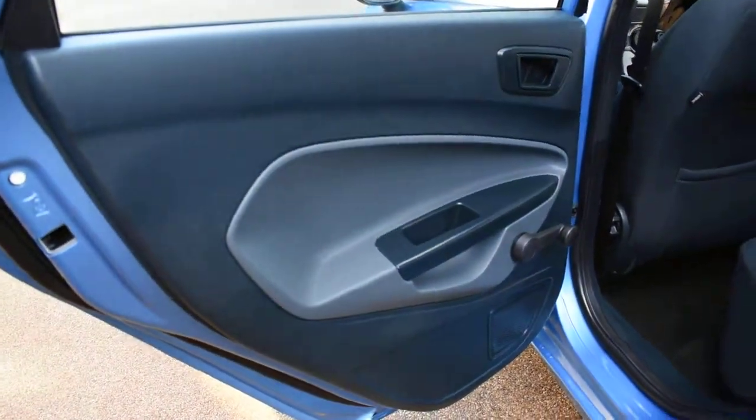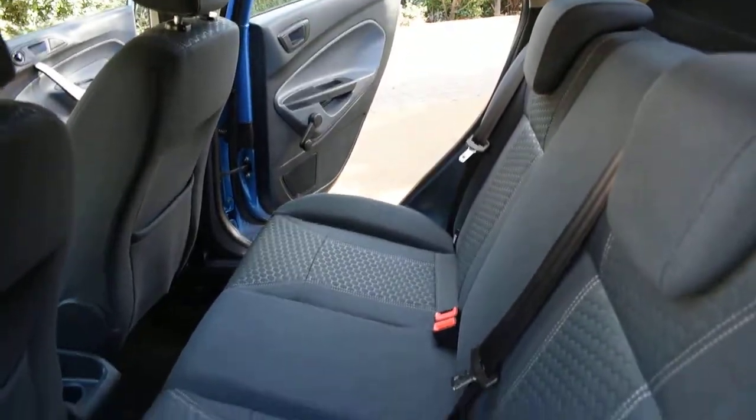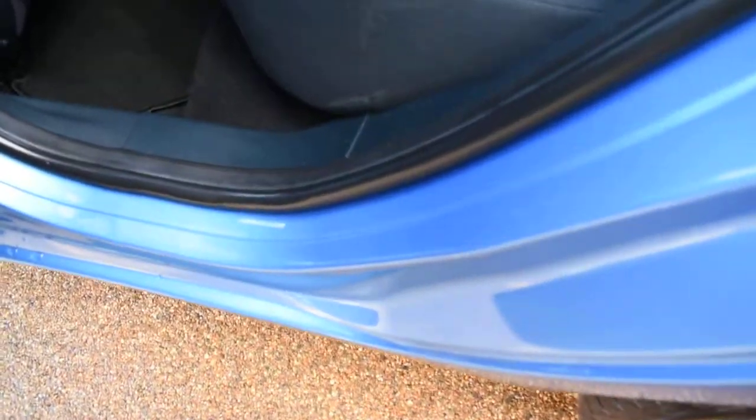Here we have the nearside rear door card, and a view of the rear seats from the nearside. The seal and the inner wheel arch on this side are all lovely too.